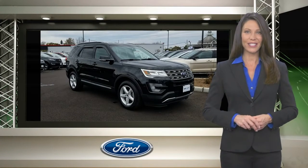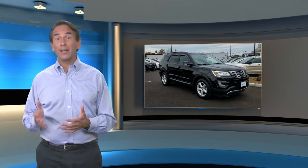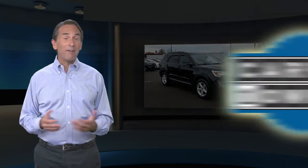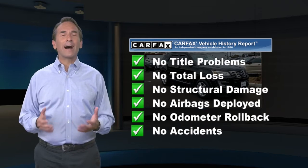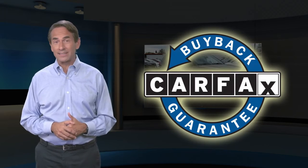Relax, it's covered. Feel confident in this Carfax Verified one-owner vehicle per the Carfax Vehicle History Report. Find this complimentary Carfax Vehicle History Report online or contact the dealership. This vehicle qualifies for the Carfax Buyback Guarantee.